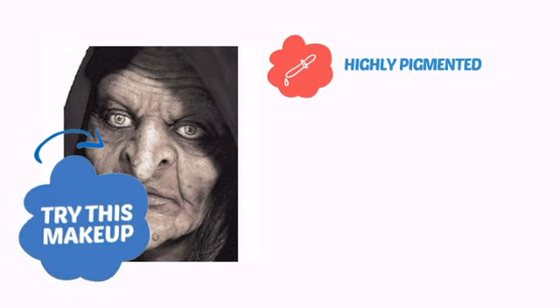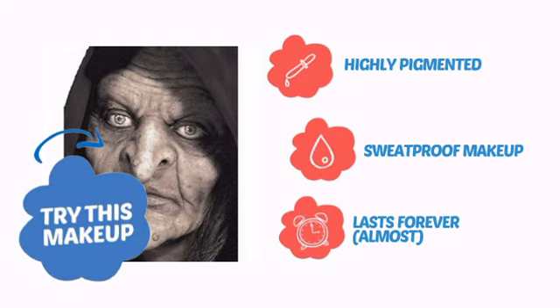Try this makeup with highly pigmented color, sweat proof coverage and a look that lasts almost forever.